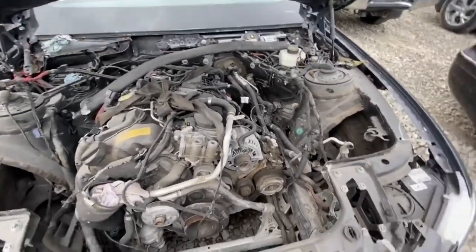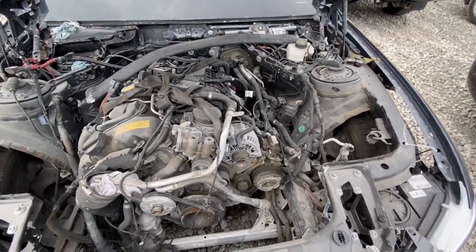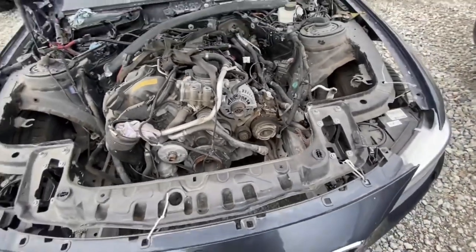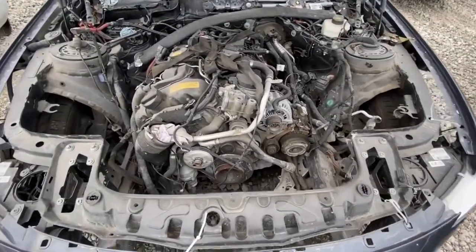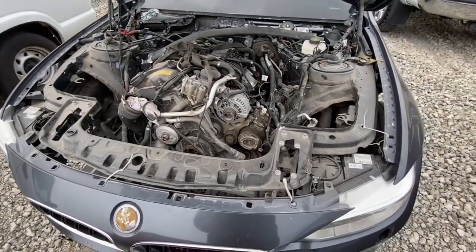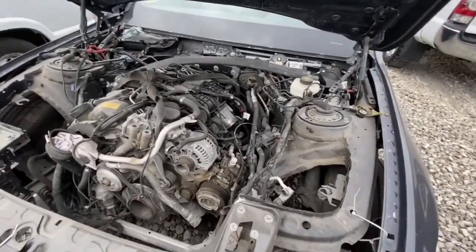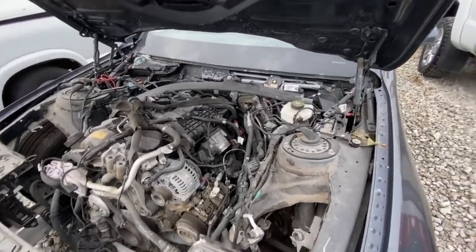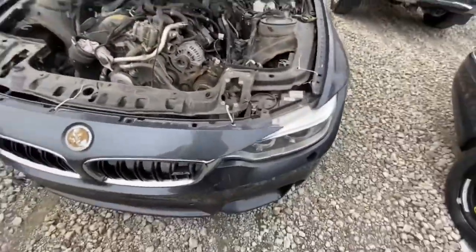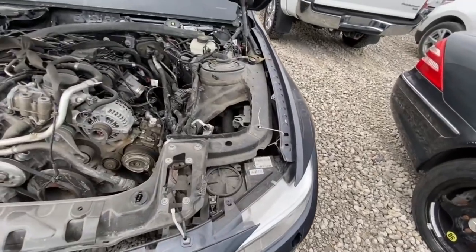It looks like somebody pulled this motor at one point — the straps and stuff are still on it. I'm going to guess theft recovery maybe. It's a BMW motor but I'm sure it's not the M motor that came with the car — somebody probably swapped it, or somebody was trying to steal this motor. I'm going to guess that this one does not run and drive. I see the spare key thing up there, it's all broken up, and the rondel is destroyed up front.